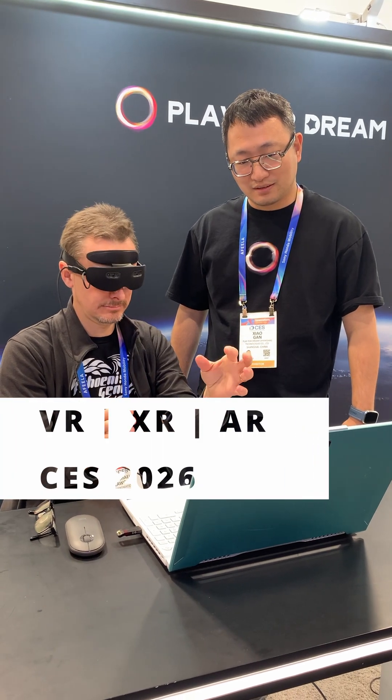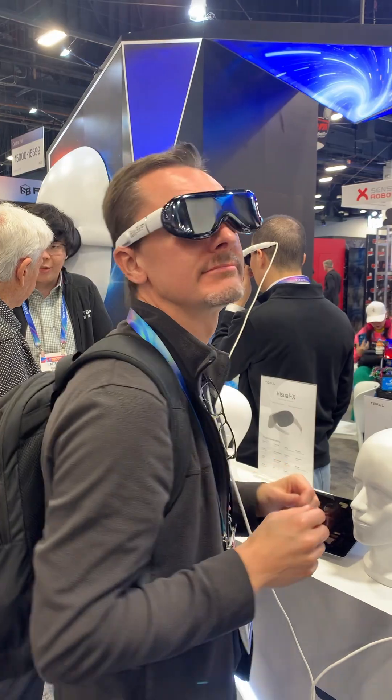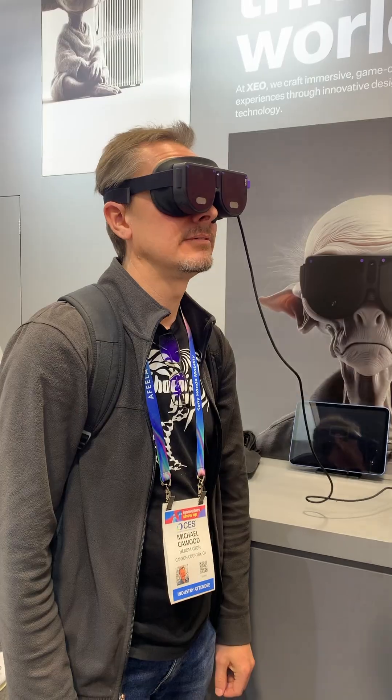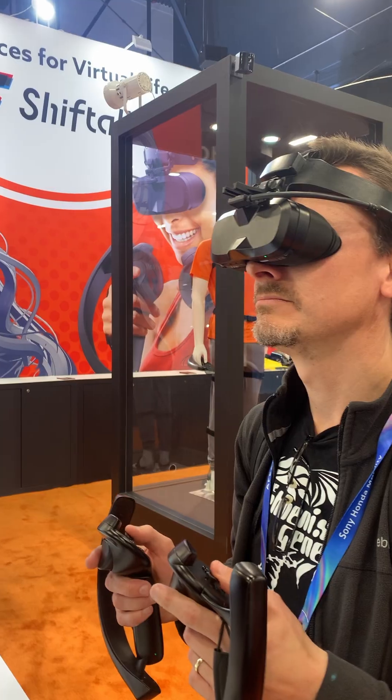CES 2026, and this year was mostly about incremental improvements and more companies making similar stuff. Competition is good. One ongoing trend was making things lighter and higher resolution.